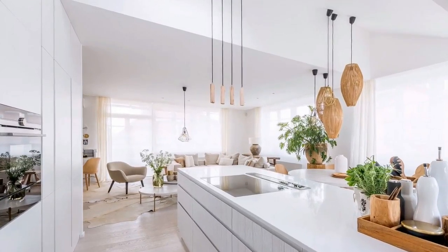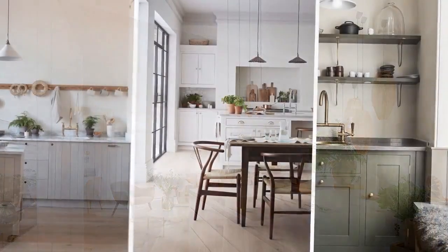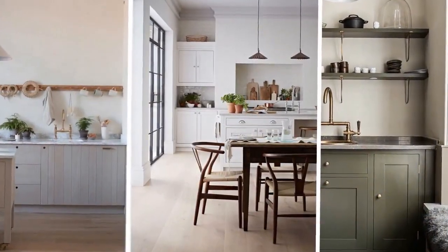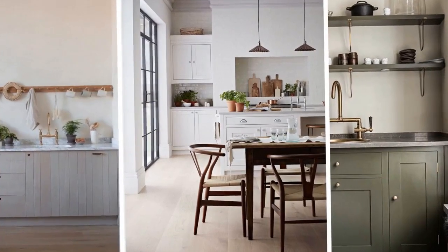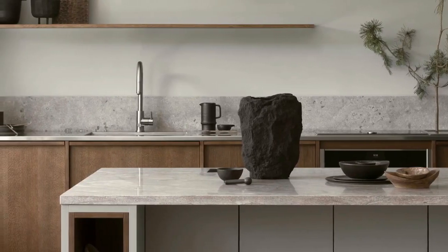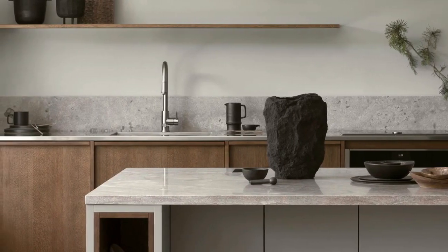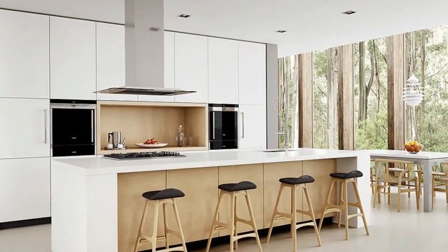4. Keep colors neutral. Scandinavian minimalist kitchens are known for their predominantly neutral color palettes, which contribute to a sense of serenity and cohesion. Stick to shades of white, beige, gray, and soft pastels to create a light and airy ambience. Introduce subtle pops of color through accessories such as dishware, textiles, or artwork, but maintain overall restraint to preserve the minimalist aesthetic.